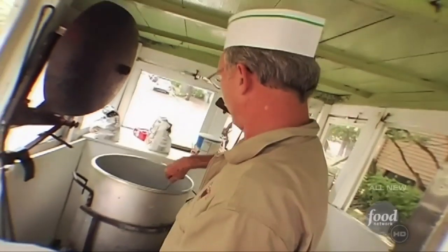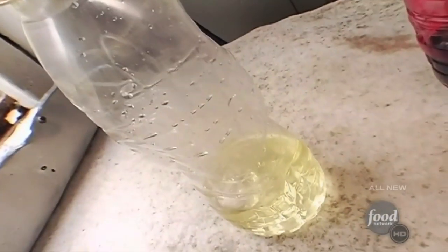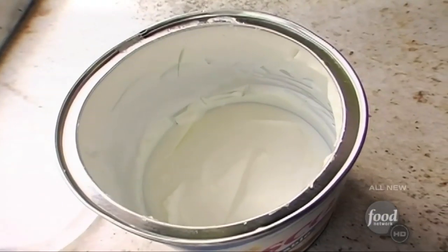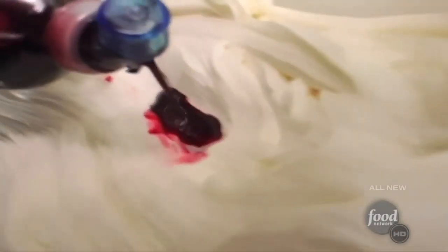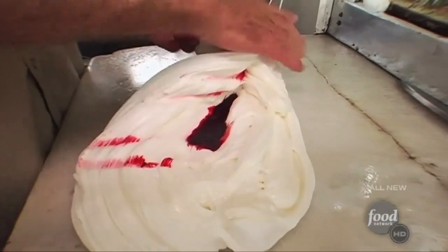The recipe for taffy is actually incredibly simple: corn syrup, sugar, a little bit of vegetable shortening and flavoring. There are only three flavors to choose from — vanilla, chocolate, and strawberry — and the flavors are distinctive because they're mixed by hand.